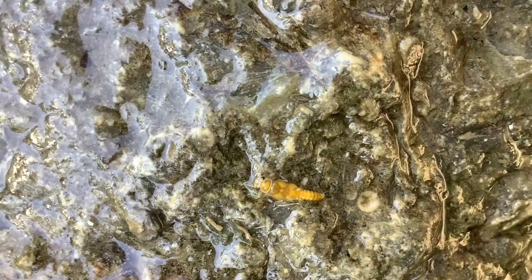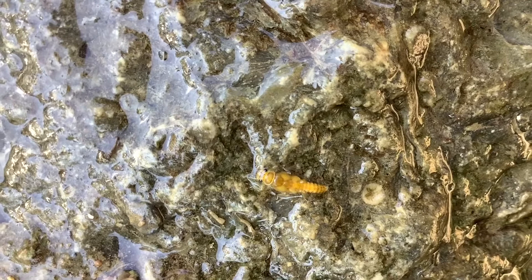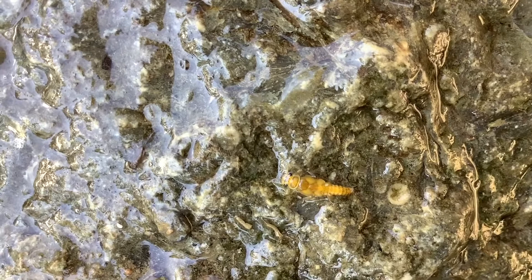This brightly colored little creature is a stonefly. There are nine different families of them in Ohio, and they all look slightly different because of their coloring — some are brown, some are yellow and brown striped. But the one thing they all have in common is that they are intolerant of pollution.